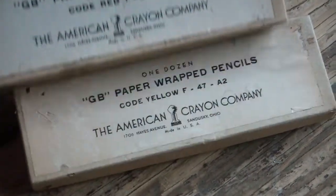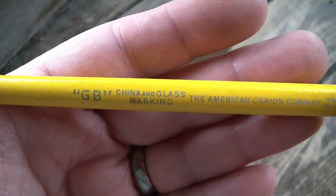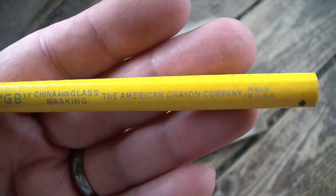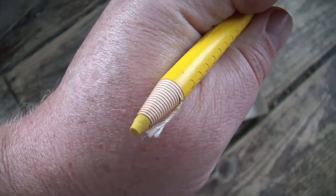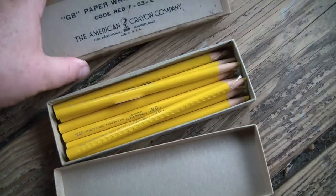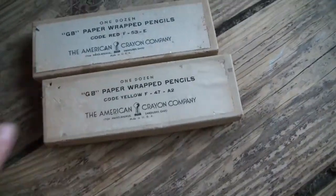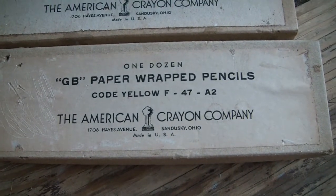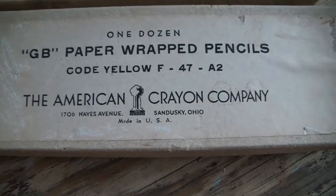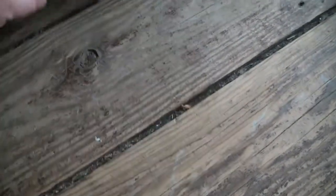What do we have here - paper-wrapped pencils, code red and code yellow, GB China and glass marking, American Crayon Company, made in USA. It's kind of like a crayon wrapped in thin papery woody paper. There are just a few red ones left but lots of yellow. One dozen paper-wrapped pencils, American Crayon Company, 1706 Hayes Avenue, Sandusky, Ohio - another cool Ohio product.